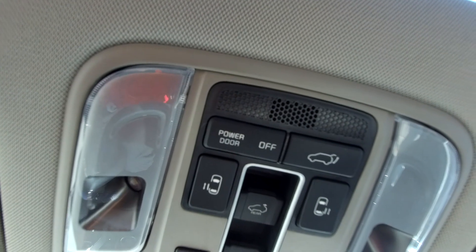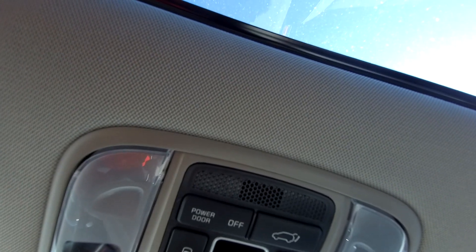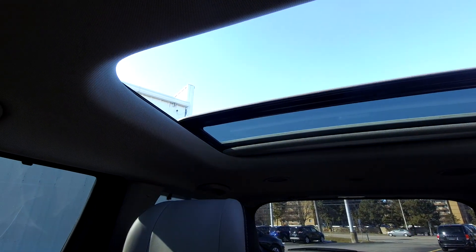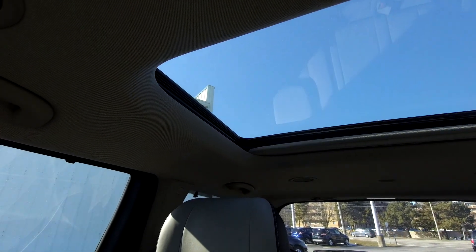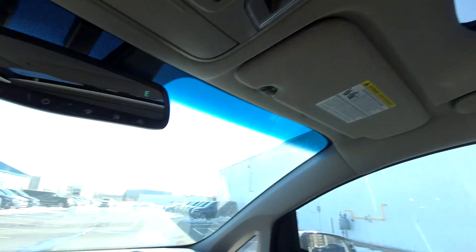Wait — does the rear sunroof open? Yes, the rear sunroof actually opens! I didn't even know that — that's awesome. Both the front and rear sunroofs are open right now. We never see these vans; they don't make the high-end vans anymore.